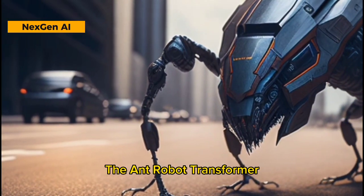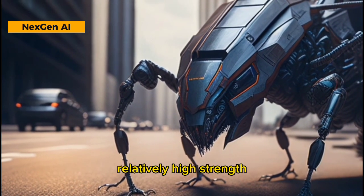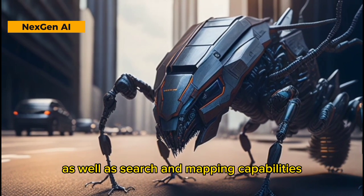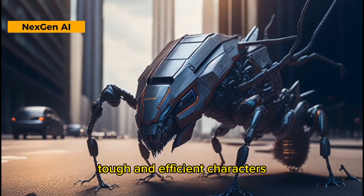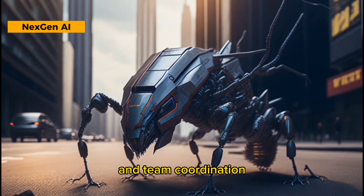The Ant Robot Transformer can work in a strong team formation, has small size for infiltration, relatively high strength, communication and coordination abilities, as well as search and mapping capabilities. They are agile, tough, and efficient characters in tasks such as reconnaissance, construction, and team coordination.